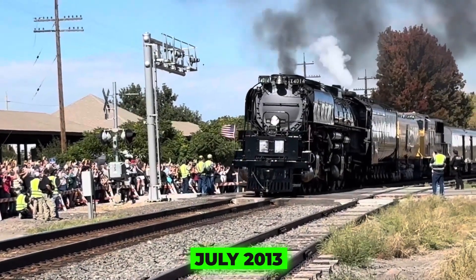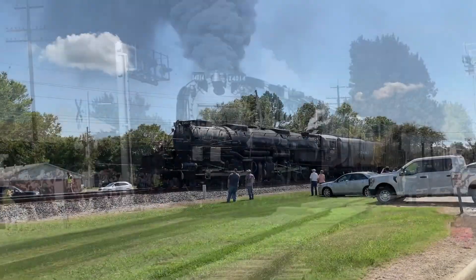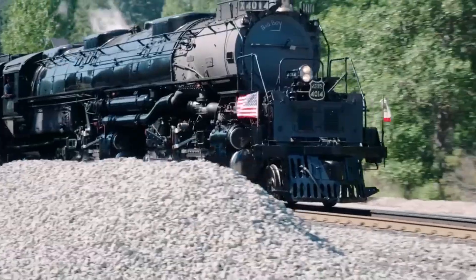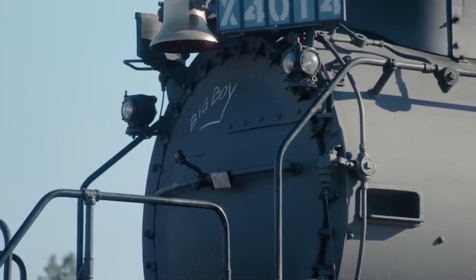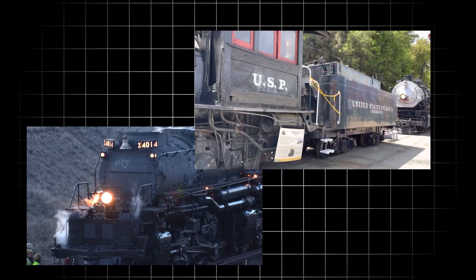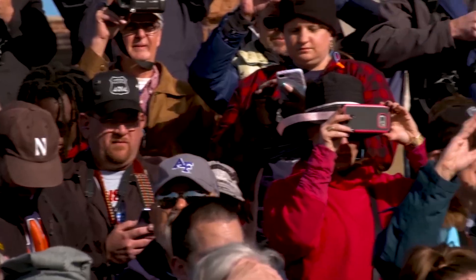Then, in July 2013, Union Pacific stunned the railfan world: 4014 would be restored to operating condition. The journey home began in November 2013, culminating on January 26, 2014, when 4014 began its 1,250-mile trek to Cheyenne. Every part was rebuilt or replaced, and the locomotive was converted from coal to oil burning, making it cleaner and easier to operate.